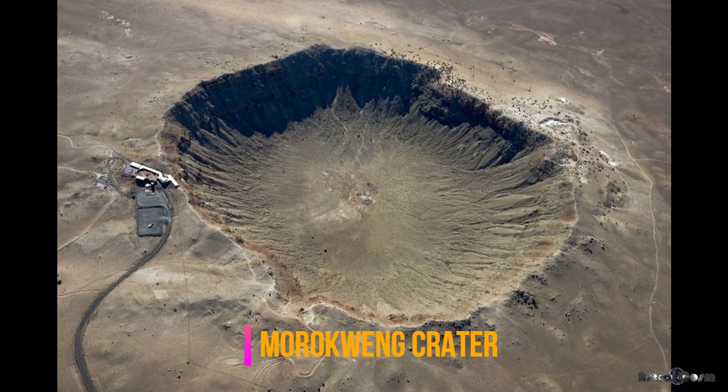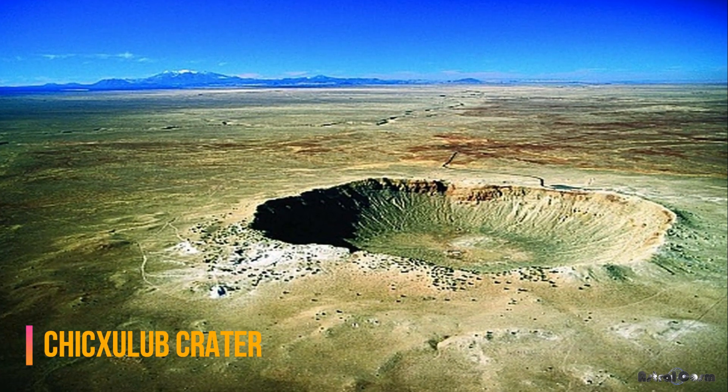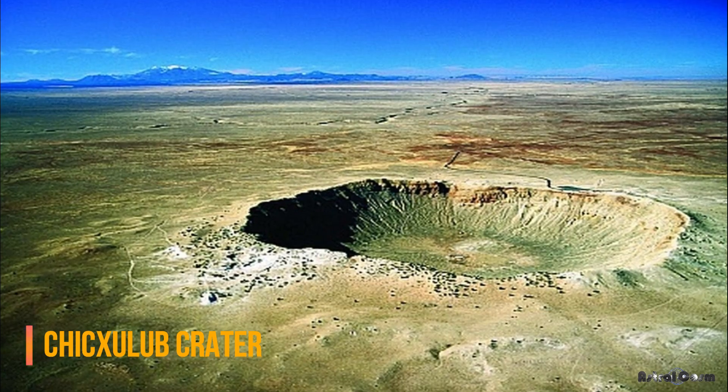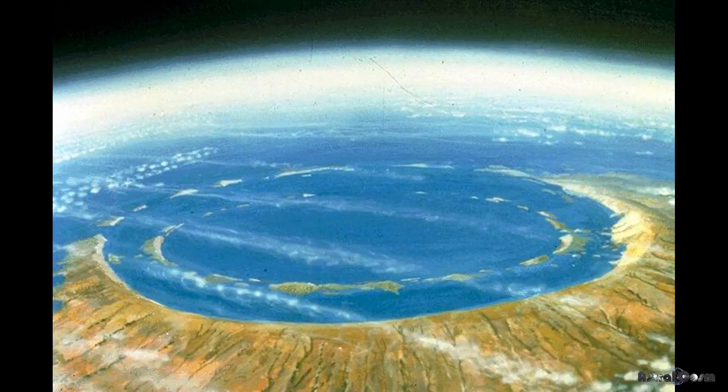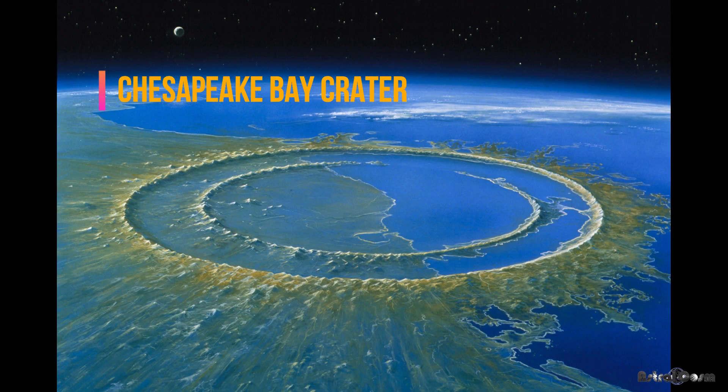The list goes on with Morequan crater, Cora crater, and Chicxulub crater — responsible for the dinosaur extinction and much of the Gulf of Mexico's formation. Australia's 580-million-year-old Acraman crater has a 56-mile diameter. The most recent major impact formed the Chesapeake Bay crater about 35 million years ago, in Virginia.